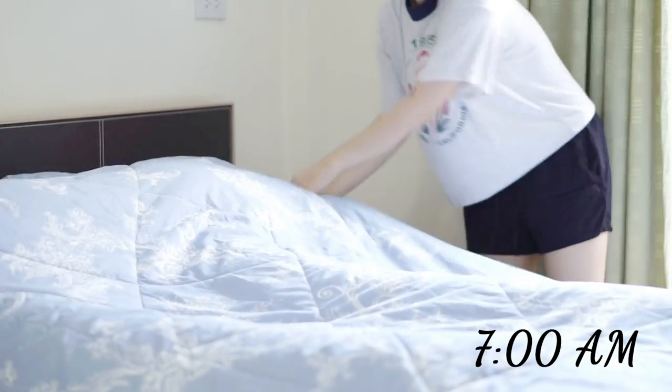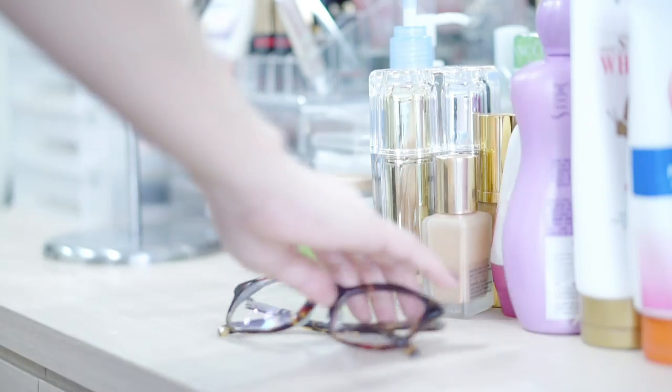Good morning guys! Usually I wake up at 7 o'clock on my working day. After I wake up, I head to the bathroom to take a shower.